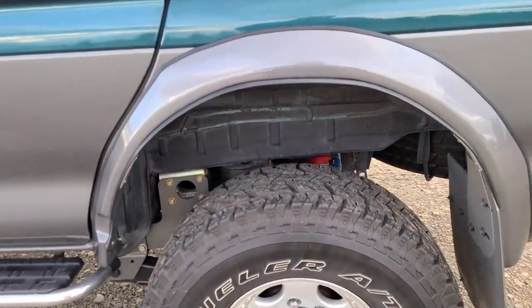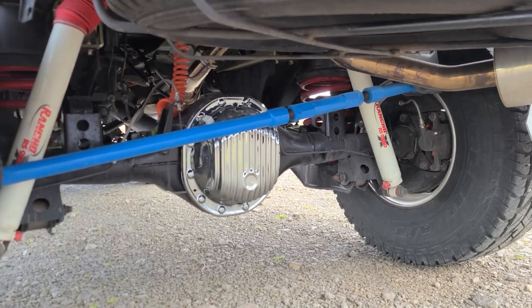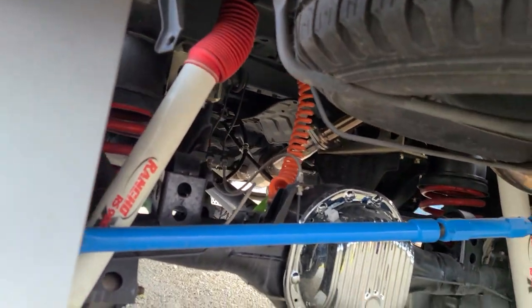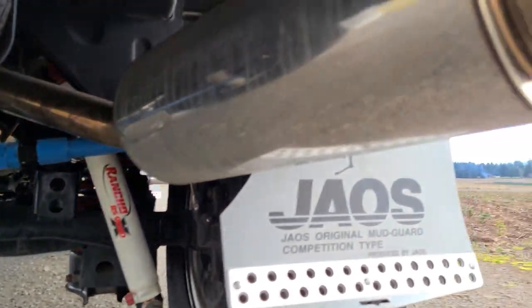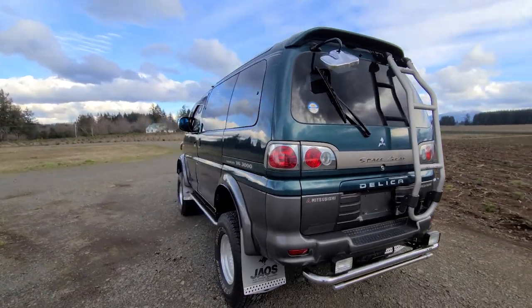Let's take a look underneath — I want to show you this crazy lift they've got going on, some Rancho shocks in the rear as well. Simply massive amounts of work were done. There's a rear diff cover and a breather tube, all sorts of goodies, and a total custom exhaust front to back.